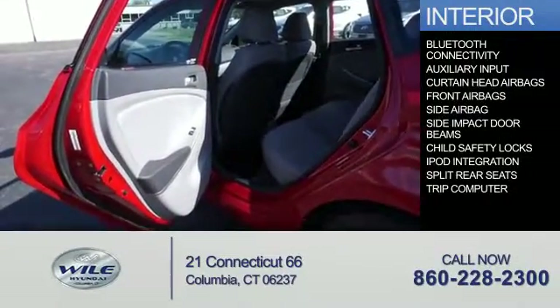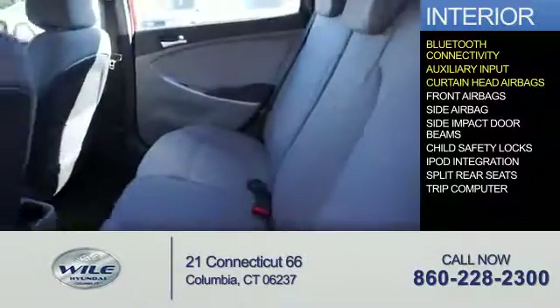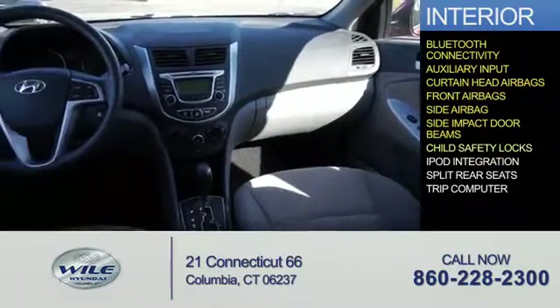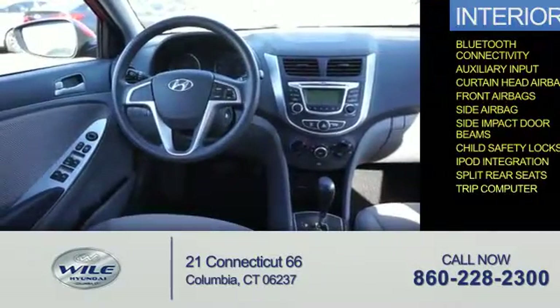Inside you'll find Bluetooth connectivity, an auxiliary input, curtain head airbags, front airbags, side airbags, side impact door beams, child safety locks, iPod integration, split rear seats, and a trip computer.